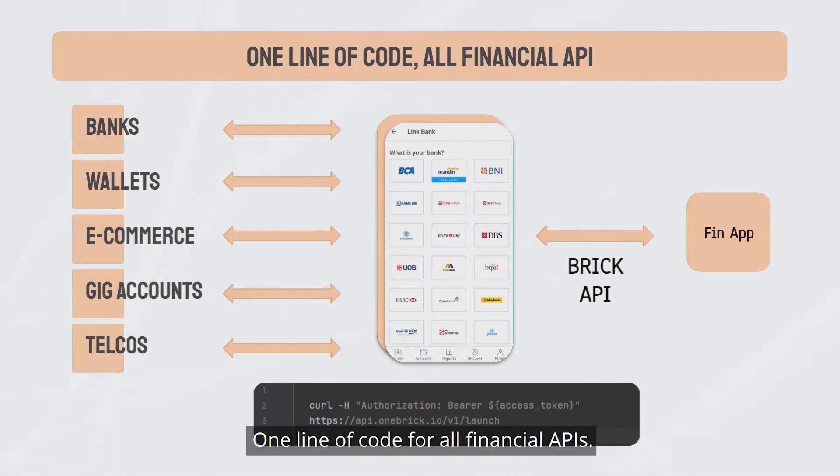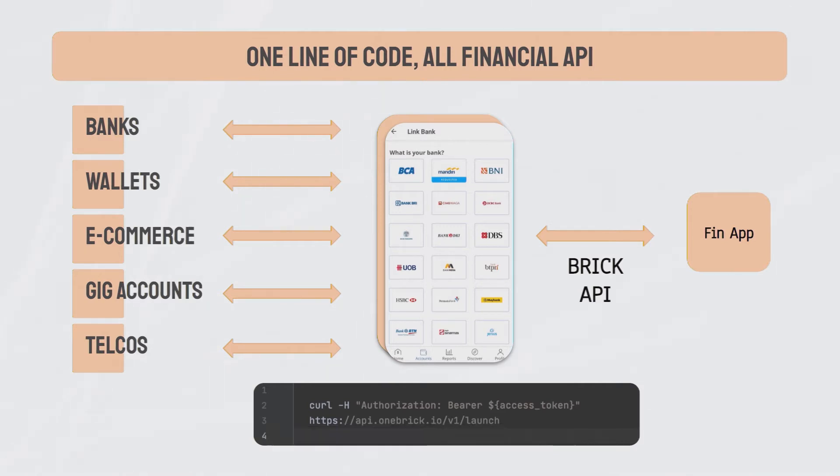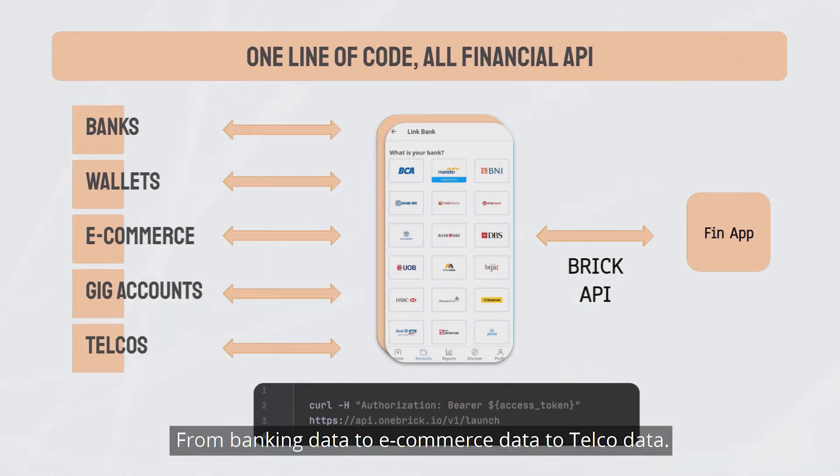Introducing Brick — one line of code for all financial APIs. With just one line of code, fintech developers will now be able to implement a world-class in-app widget that instantly gives them access and removes any barriers to a variety of local financial data, from banking data to e-commerce data to telco data.